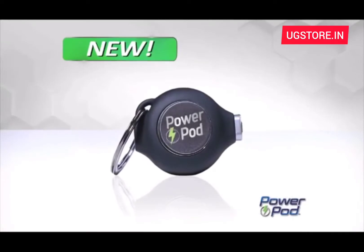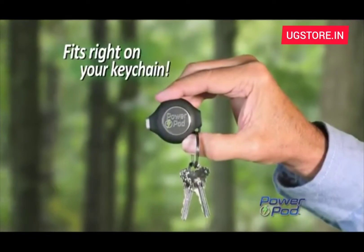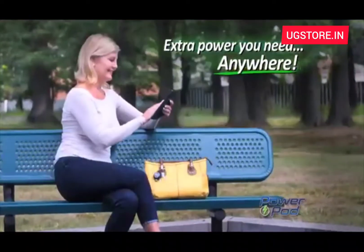But now there's PowerPod, the small but mighty emergency charger that fixes it all. So compact, it fits right on your keychain, so you'll always have the extra power you need, no matter where you are.